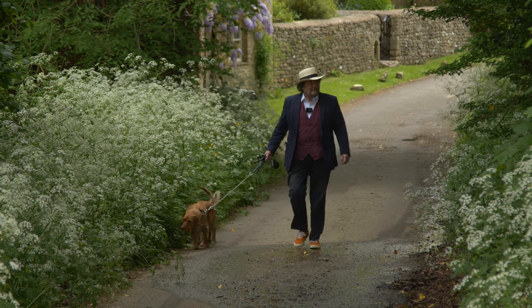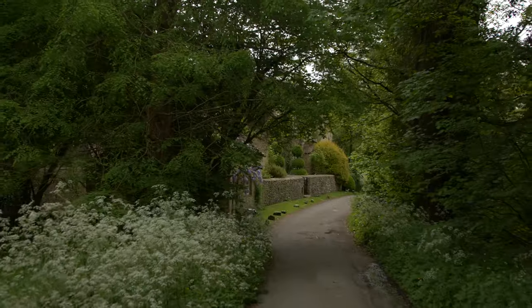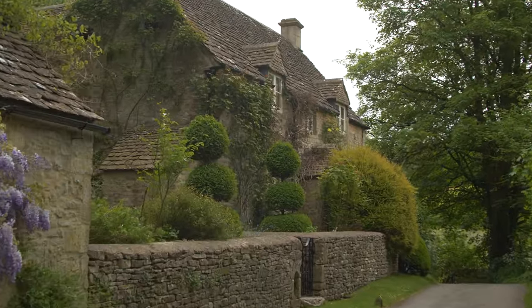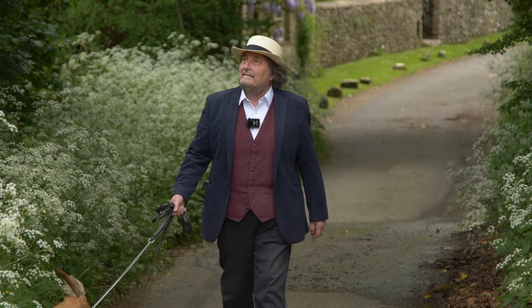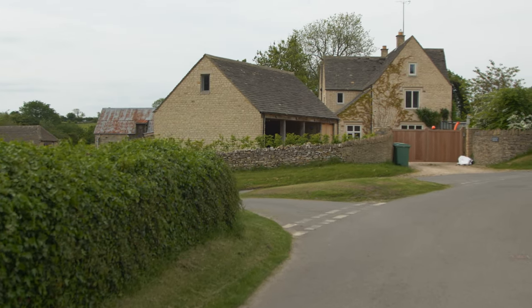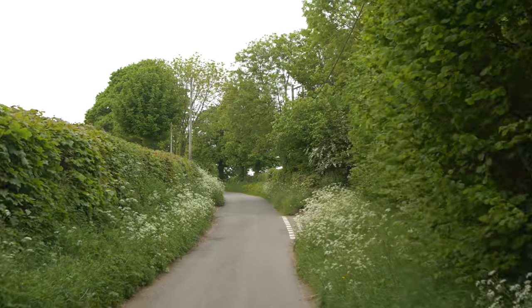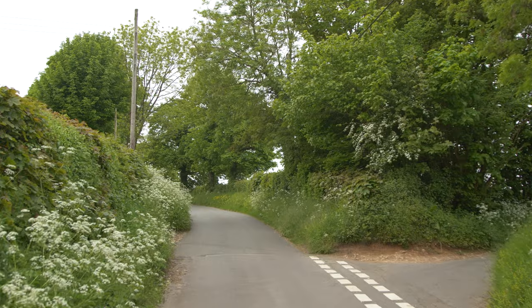Long barrows were constructed as earth or stone mounds with flanking ditches, and acted as a burial place during the early Middle Neolithic period of 3400 to 2400 BC. They are the graveyards of Britain's early farming communities, and are amongst the oldest field monuments surviving in the present landscape. Long barrows appear to have been used for communal burial, often with only parts of the human remains having been selected for interment. This one was excavated, along with another about a mile further north-west, in around 1806, and the skeletons from them were reinterred in the churchyard in 1875. That's five and a half thousand years of village history — now that is quite something.